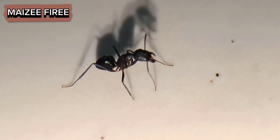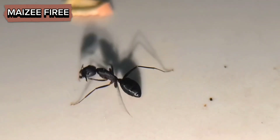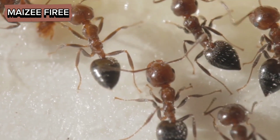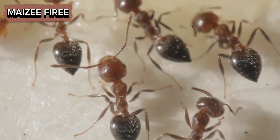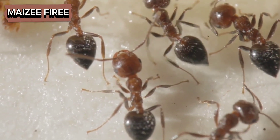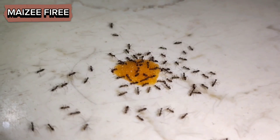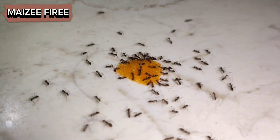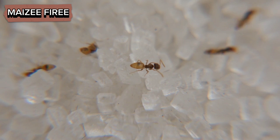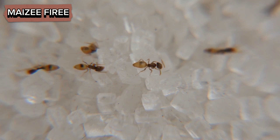As they move, they continuously tap their antennae on surfaces, picking up chemical signals. When an ant encounters a sweet substance, such as sugar or nectar, specific receptors on its antennae bind to the sugar molecules. This binding triggers a signal that is sent to the ant's brain, indicating the presence of a potential food source. The receptors on ants' antennae are incredibly sensitive and can detect minute quantities of sugars.